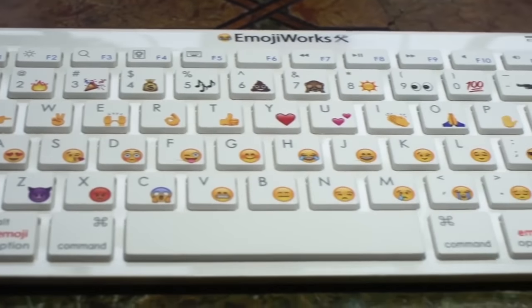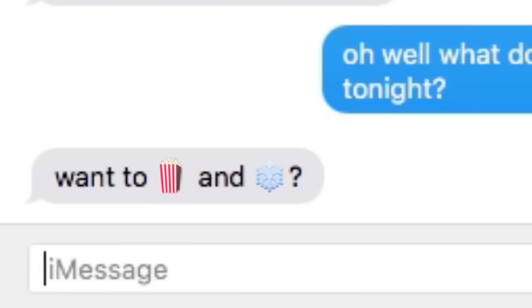Finally, a keyboard that speaks your language. Did emoji, Netflix, and chill really just happen? Shut it down, girlfriend.